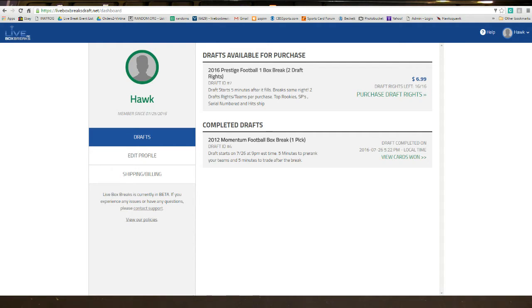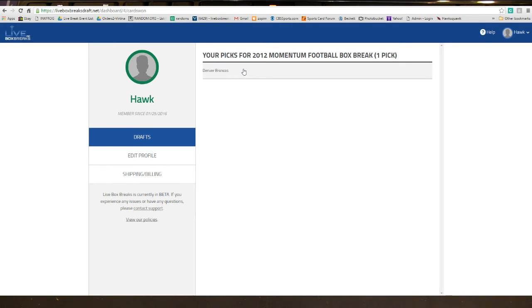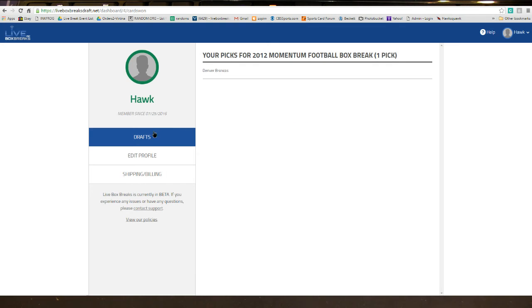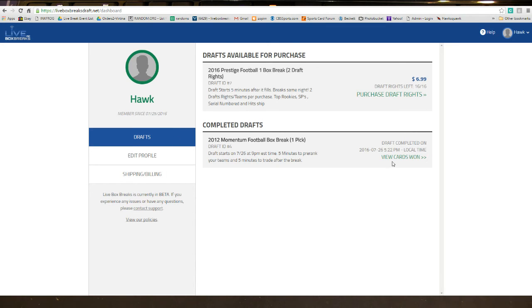Alright guys, we are back — this is the last of the quick tutorials. This is our completed draft section, so the draft has been finished. This will always be here for you guys so you can always go back and check your teams for each break. We can go ahead and view cards — we won the Broncos, so there it is guys, very simple stuff.